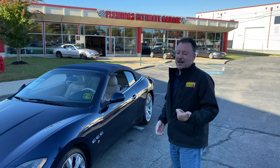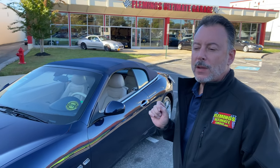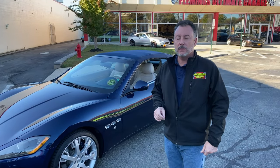Good afternoon everybody. It's Rich and Collin again. Today we have a 2012 Maserati GT Convertible, finished in blue with a cream interior, 9,000 miles. Very low miles. The car is just amazing, exquisite.